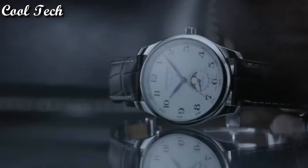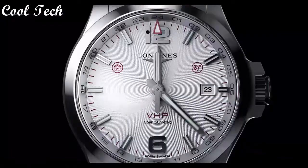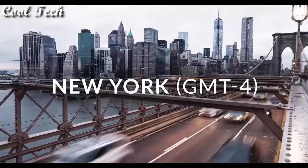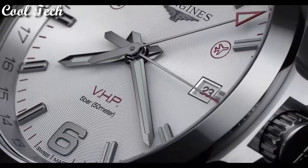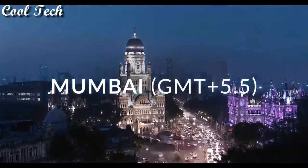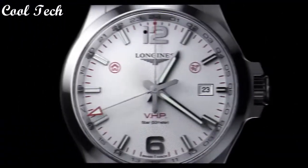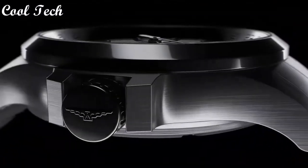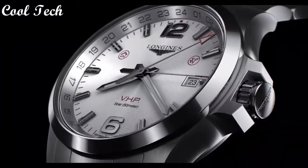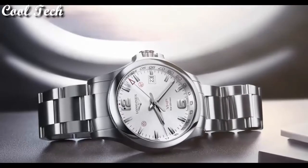Water resistance depth: 30 meters. Top 7. Item shape: round, dial window material type: scratch-resistant sapphire. Display type: analog, clasp: deployment clasp. Case diameter: 43 millimeters, band material: stainless steel, band width: 22 millimeters. Dial color: silver. Bezel material: fixed. Movement: quartz. Water resistance depth: 50 meters.